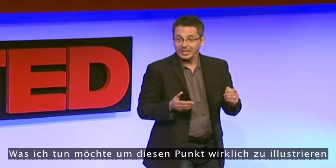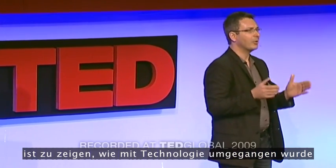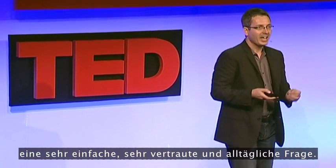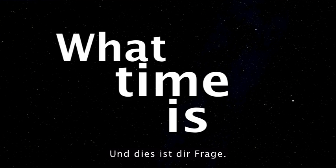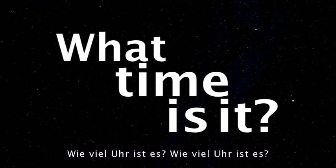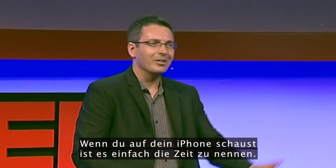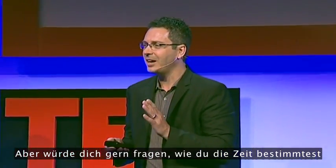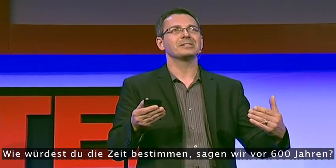To really illustrate this point, what I'd like to do is show you how technology has dealt with a very simple, very common and everyday question. What time is it? If you glance at your iPhone, it's so simple to tell the time. But how would you tell the time if you didn't have an iPhone? How would you tell the time 600 years ago?